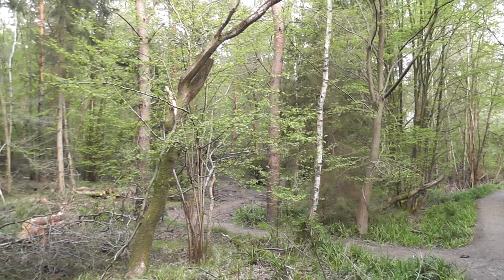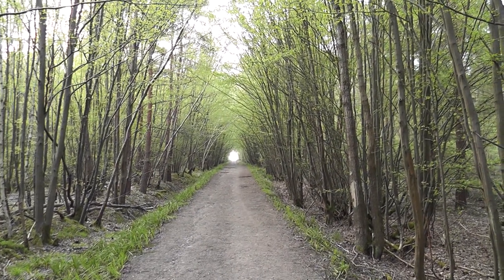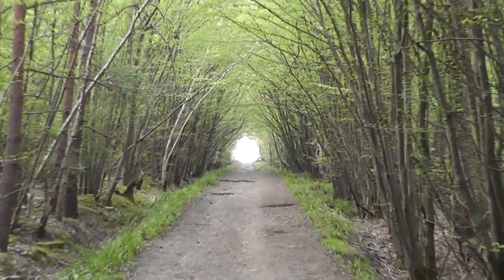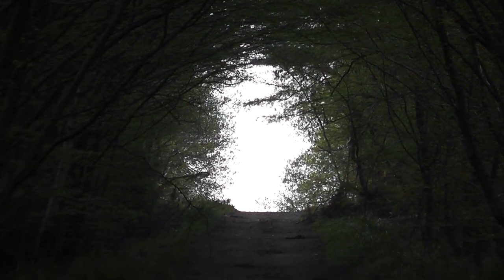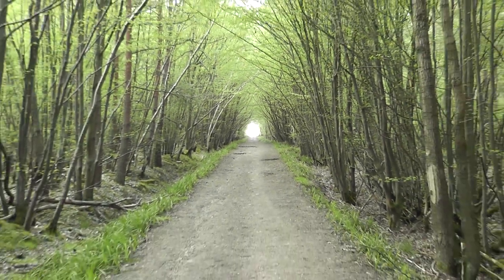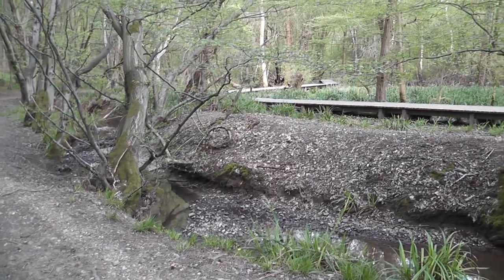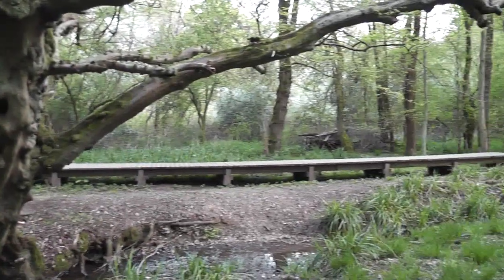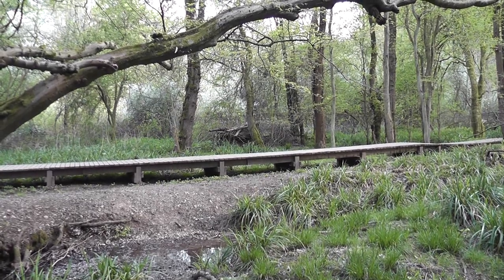Looking back from whence I've just come - quite a good shot. It's like a tunnel leading into nowhere. Fantastic - could be heaven up there, could be hell down below, depends which way you view it. We've now reached Spittle Brook and the boardwalk where I was earlier this morning. Not often a walk doubles back on itself, but this one does in a couple of places.